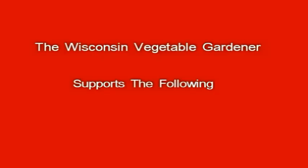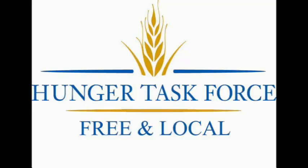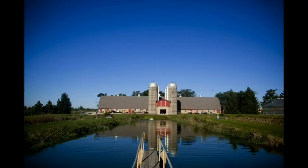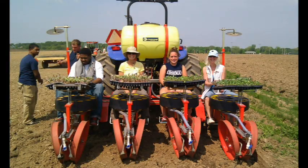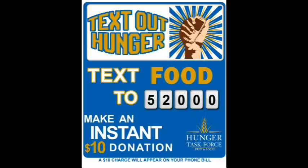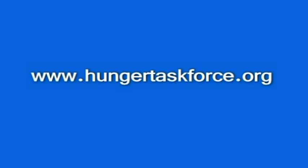The Wisconsin Vegetable Gardener supports the following. Hunger Task Force believes that every person has the right to adequate food obtained with dignity. They're providing food for people in need. With their 151-acre working farm and fish hatchery in Franklin, Wisconsin, volunteers are needed daily. You can plant seeds in the greenhouse, ride the transplanter, or make an instant $10 donation from your mobile device by texting FOOD to 52000. For more information on how you can help with hunger, visit hungertaskforce.org.